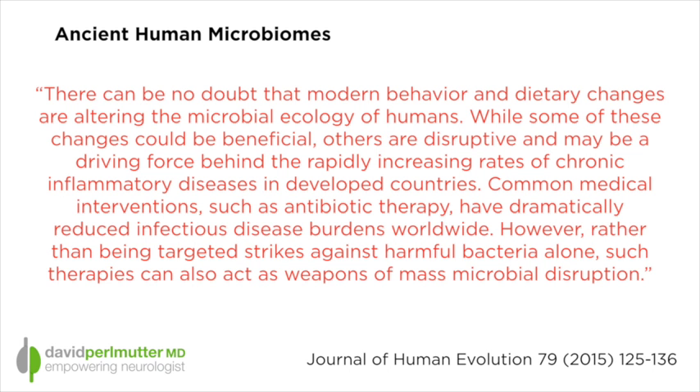And what they found was — and let me just read their quote, I'm paraphrasing — there's no doubt that modern behavior and dietary changes are altering the microbial ecology of humans. While some of these changes could be beneficial, others are disruptive and may be a driving force behind the rapidly increasing rates of chronic inflammatory diseases in developed countries. Common medical interventions, such as antibiotic therapy, have dramatically reduced infectious disease burdens worldwide. However, rather than being targeted strikes against harmful bacteria alone, such therapies can also act as weapons of mass microbial disruption.